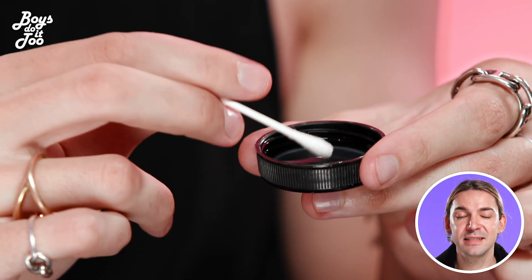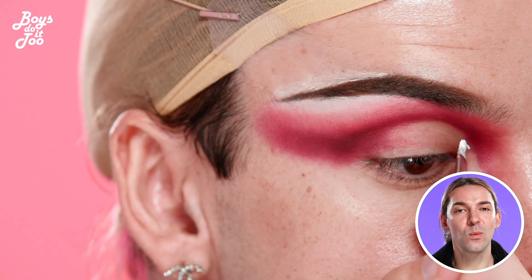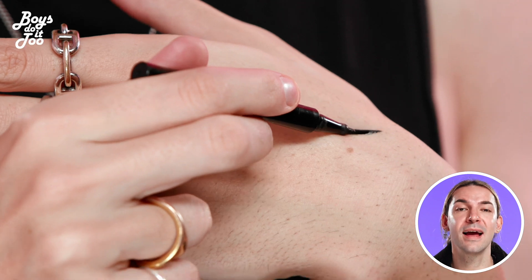One of my tips is before you cut your crease, make sure you clean off all the eyeshadow with micellar water. I'm gonna cut my crease with a super bright white cream. Then I'm gonna blend this all out and apply eyeliner.